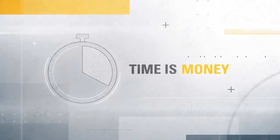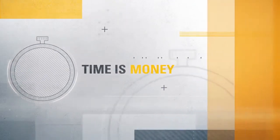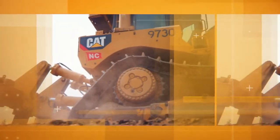We hear it a lot: time is money. Let's face it, that's because in business we use time as a measuring stick. But time really rises to the priority list when we feel like we've been robbed of it.